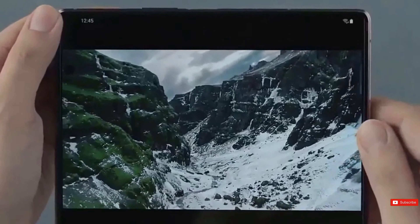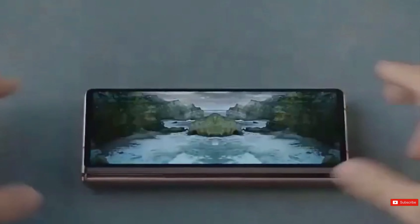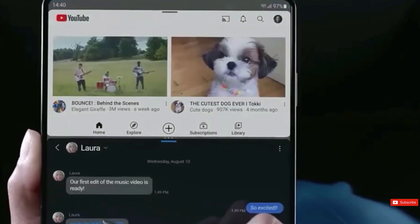Samsung Display, a division of Samsung that leads the innovation in display technology, has fully adopted OLED for their latest devices. They recently unveiled new concepts for foldable phones, providing a glimpse of what the future of mobile devices may hold.